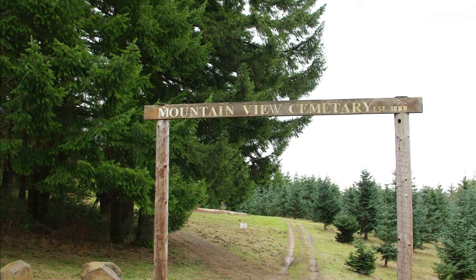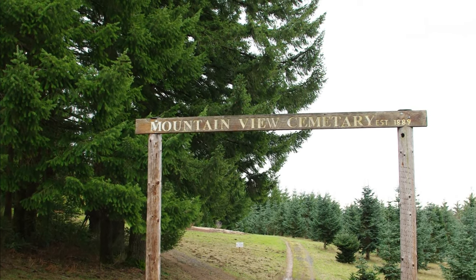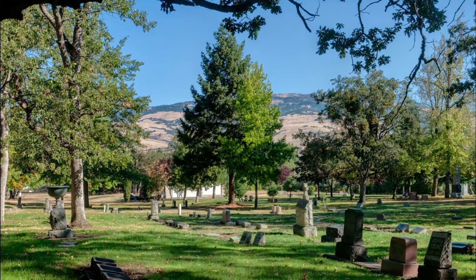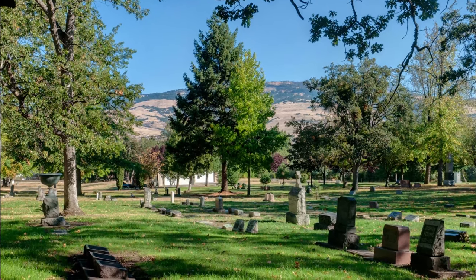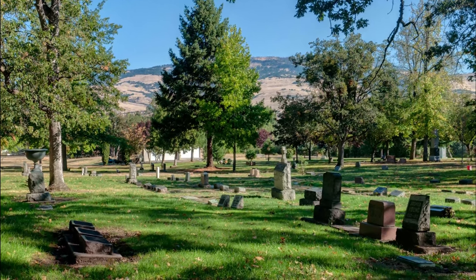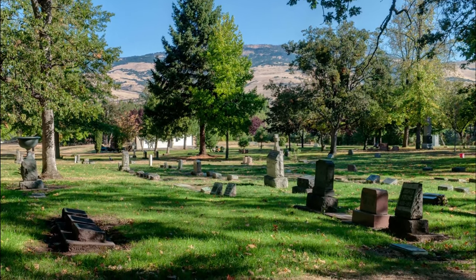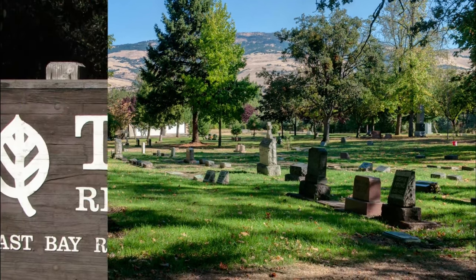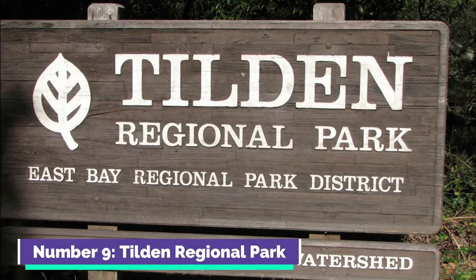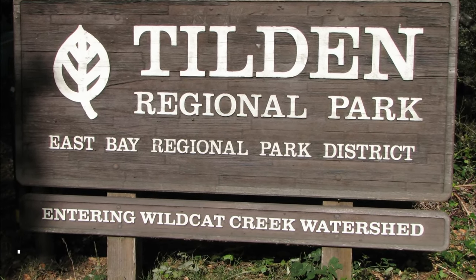Number eight: Mountain View Cemetery. Mountain View Cemetery in Oakland is a serene final resting place that also serves as a peaceful park with stunning city views. It features notable monuments and the graves of many historical figures. A blend of history and natural beauty, the cemetery offers a tranquil space for reflection and exploration.